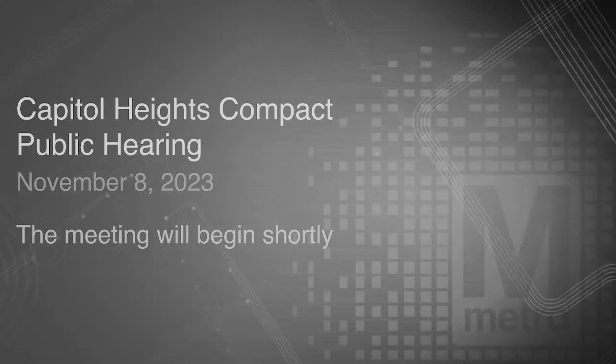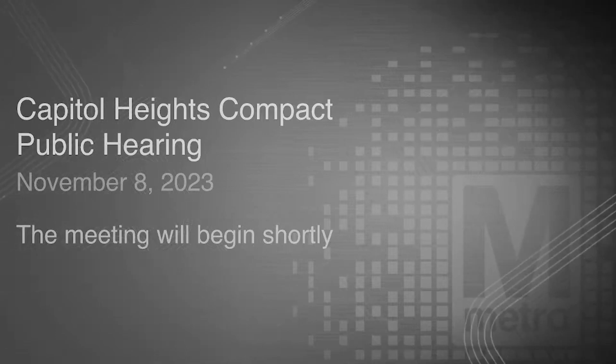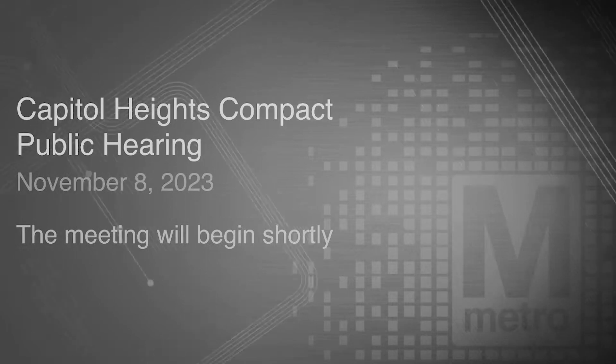With me tonight is Jennifer Ellison, Metro's Board Corporate Secretary from LASME and DUNME, Project Manager at Metro's Office of Real Estate and Development, who will be giving tonight's presentation.